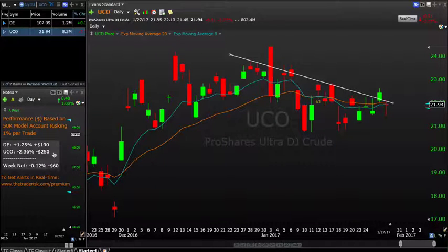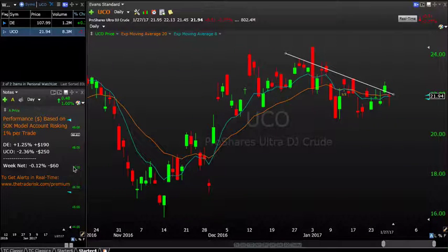UCO ended up being a $250 loss normalized on that $50,000 account — 1% risk per trade. Taking both DE and UCO together, it ended up being a $60 loss on the week, or minus 0.12% on that $50,000 account. So that was it — only the closing trades; we have other trades still going on. If you're interested in receiving these alerts and learning more about how we trade, head to thetraderisk.com/premium or leave a comment below. Thank you for watching, have a great rest of the weekend, and talk to you again soon.